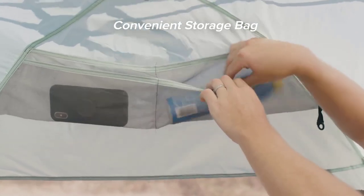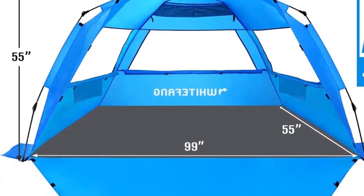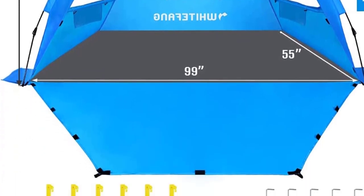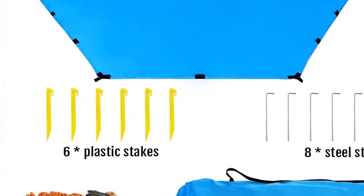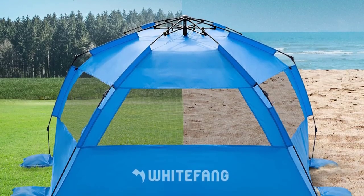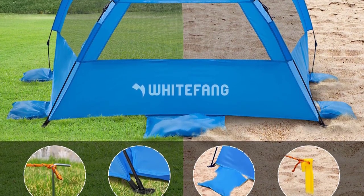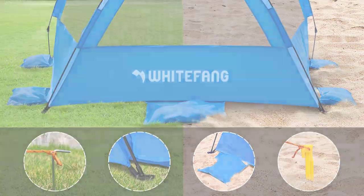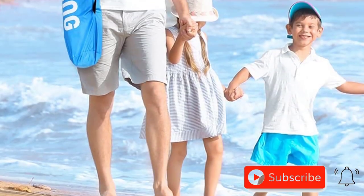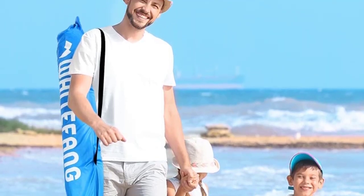The premium 210T sunproof material with embedded silver coating offers excellent UV protection. Stay cool with three roll-up openings for ventilation. Need privacy? The extended front floor can be closed with adhesive Velcro straps. Count on White Fong's customer-friendly service for any assistance you may need. Experience the family beach tents and indulge in the ultimate sun-soaked getaway with White Fong Deluxe XL Pop-Up Beach Tent.